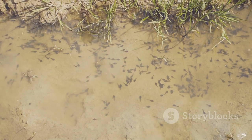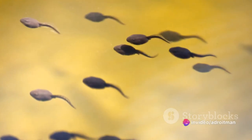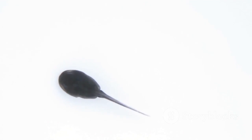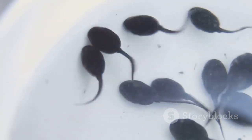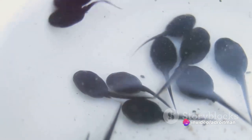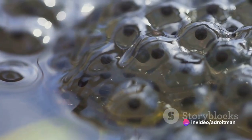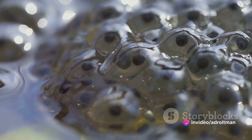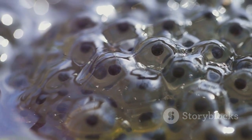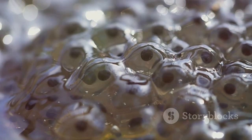As the tadpole grows, it starts to develop legs. First it grows its back legs, which are like little stubs. Then it grows its front legs. As this happens, its tail begins to shrink — it's almost like the tadpole is playing a game of hide-and-seek with its tail. At the same time, the tadpole starts to develop lungs so it can breathe air, just like we do. And slowly but surely, our little tadpole starts to look less like a fish and more like a frog.